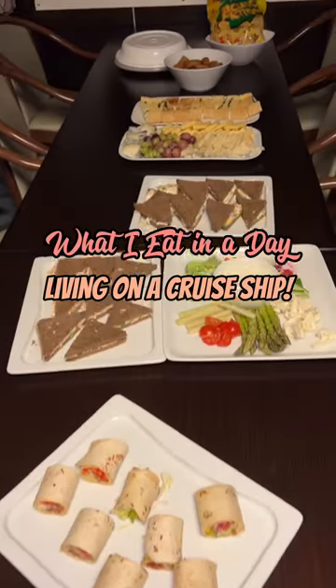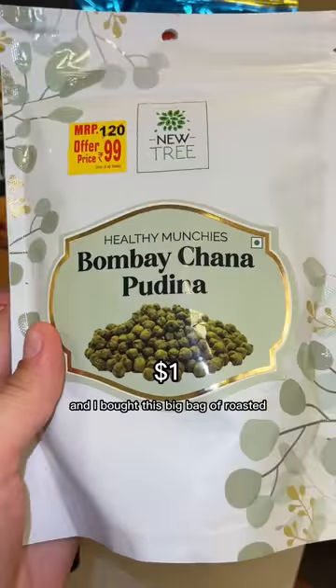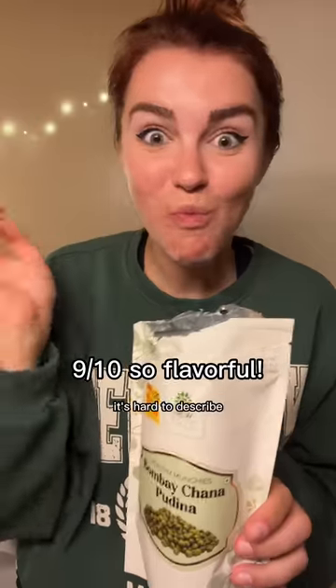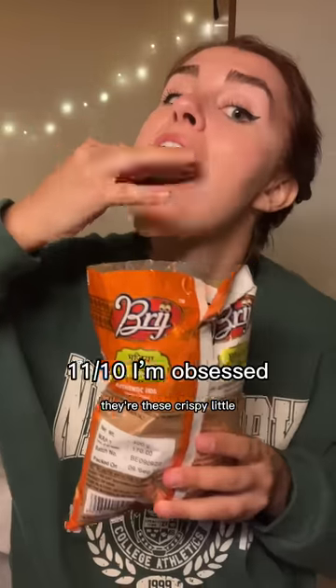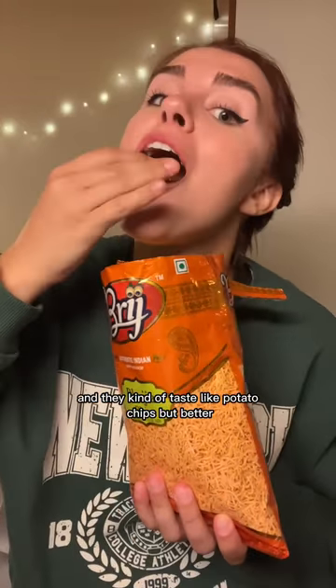What I eat in a day living on a cruise ship. For breakfast I tried some snacks I bought in India - this big bag of roasted crunchy peas where the seasoning gave them a warm flavor. They weren't spicy but they're like addictive. And I love that this bag of bujia was filled all the way to the top. You guys literally have to try these - they're crispy little noodles made from bean flour and they kind of taste like potato chips but better.